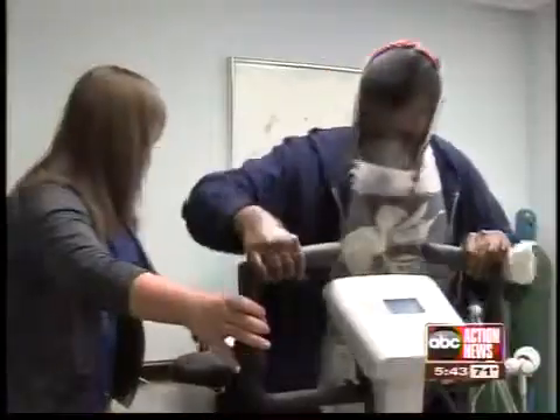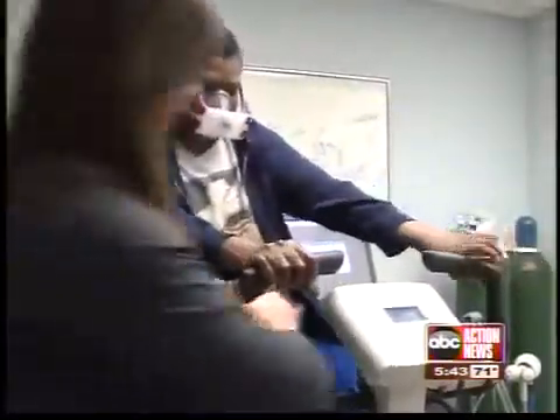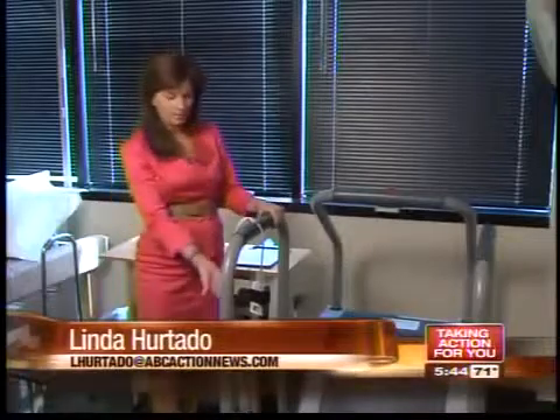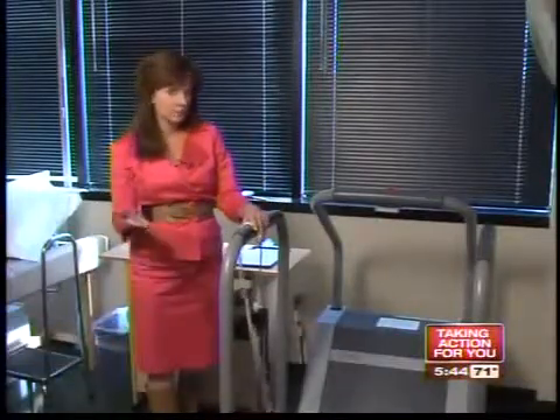Her doctor says this MET test, a new non-invasive stress test, can pinpoint what issues Faye is having better than some of the older tests. Medical experts say the traditional treadmill stress test relies on an EKG and only partially assesses the heart. This new test, they say, can pick up heart failure, heart disease, and pulmonary problems.